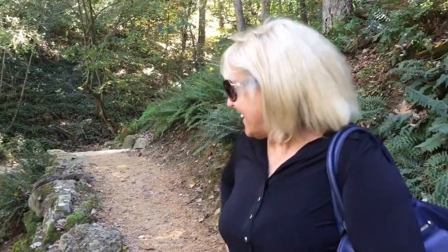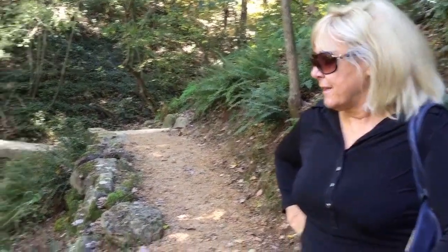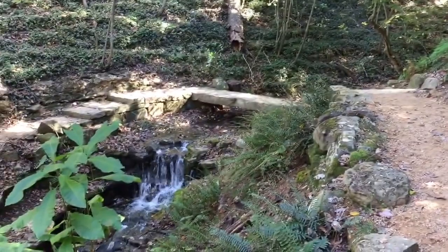We're in Crystal Bridges. This is the museum owned by Alice Walton. It is a fabulous place. We've already seen five deer as we've been walking around.